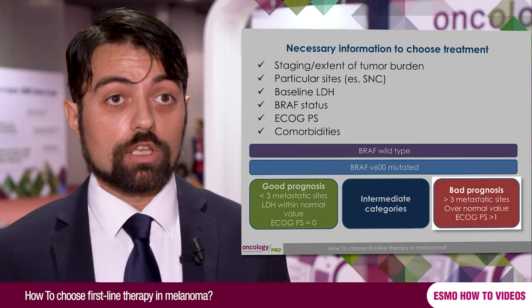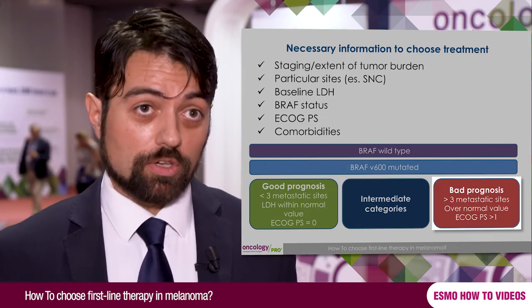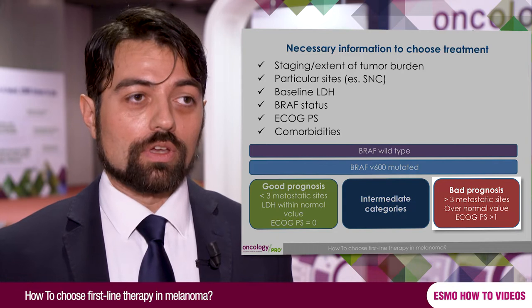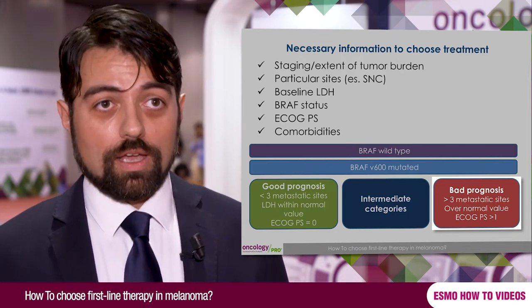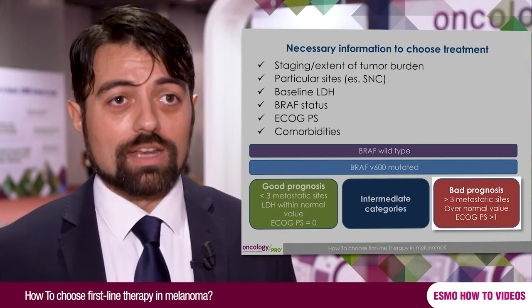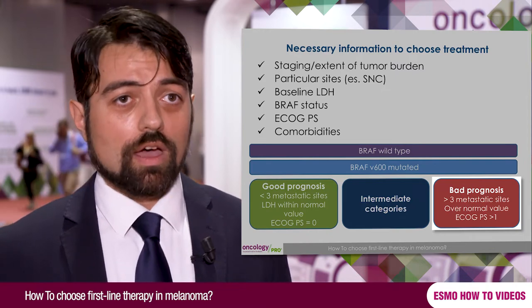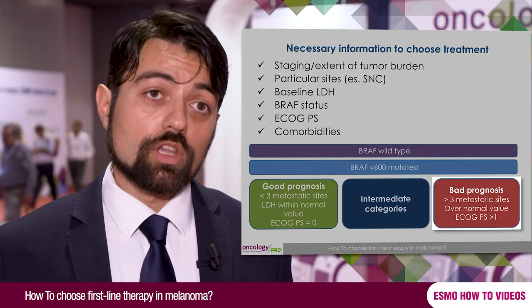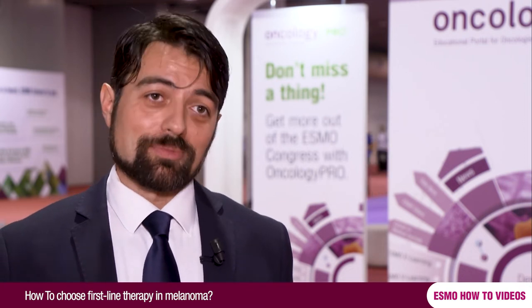On the opposite side, patients with a very bad prognosis are symptomatic, with a high tumor burden, a high number of metastatic sites, and a high level of LDH. In this last group of patients, our aim is not to obtain long-term survival, but to obtain symptomatic relief.